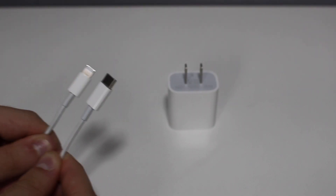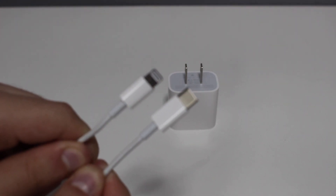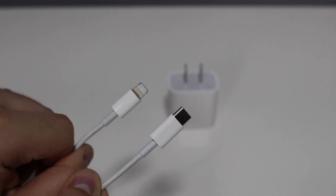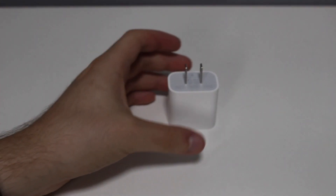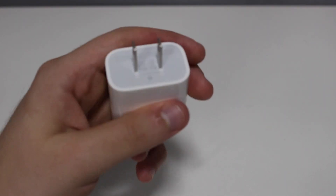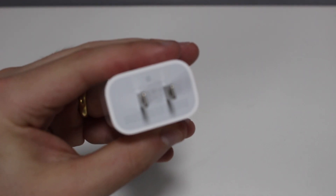What will affect your battery is the accessories you use. I recommend using authentic Apple accessories — authentic power bricks and authentic cables. Use the ones that come in the box or that you bought at an Apple Store or a retailer. Authentic accessories give you a faster charging time and a more stable current, meaning they will not damage your battery.